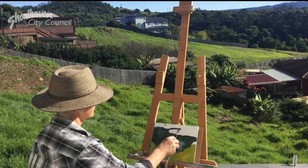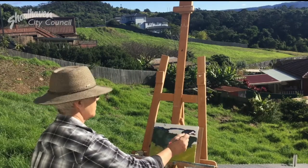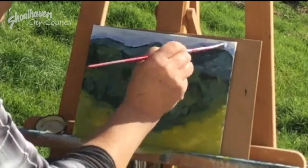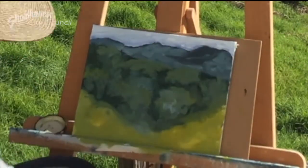Tonalism requires no underdrawing. It is a rapid and direct recording of the tonal impressions by the eye of the artist. This really frees me up and allows me to really fall into the subject I'm painting.